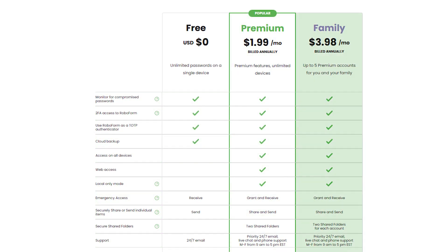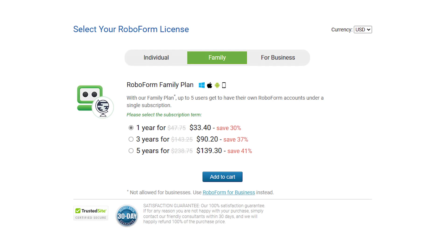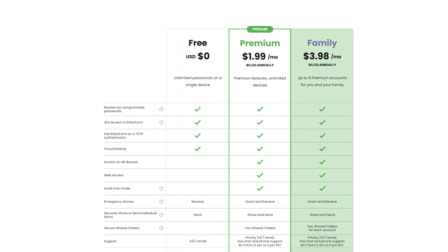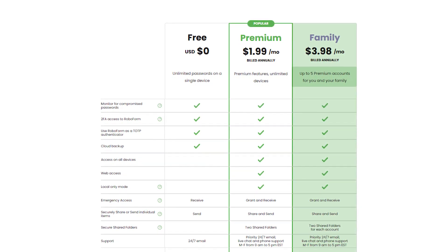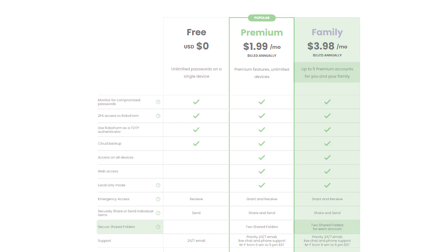And lastly, you have the yearly family plan for around $4 a month, or $2.78 a month if you use the discount link I mentioned. It's basically the same as the premium plan, except it includes up to five premium accounts for you and your family, and two shared folders for each account as well.